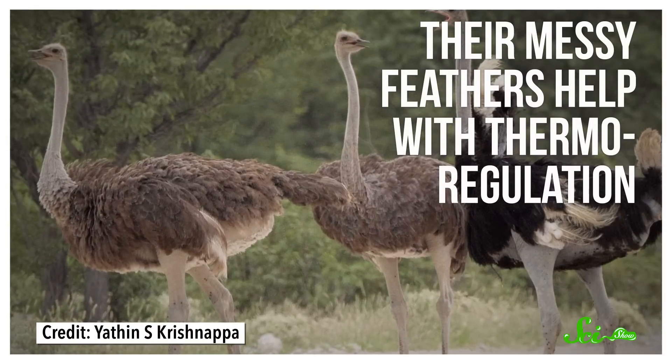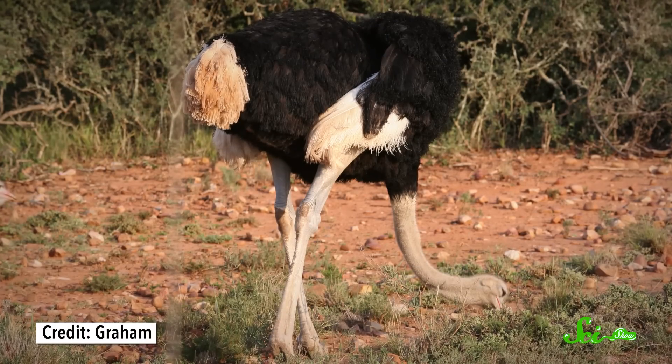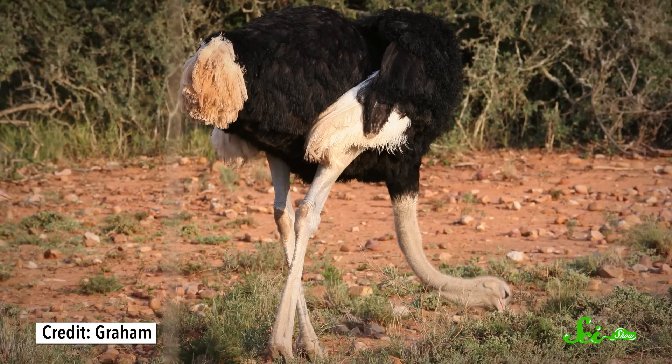Ostriches can fan out these loose feathers, airing out the skin. So that's what ostriches do when they get hot. But what about when they get scared? Well, I can tell you what they don't do, which is bury their heads in the sand. It might sometimes look like they're doing that, but they just have tiny heads compared to the rest of their bodies, which are hard to see from a distance. Especially if the bird is foraging on the ground, or nudging eggs around a nest in the dirt. Predator-wary ostriches may also lie low and stretch their necks against the ground to minimize their silhouette, and try to look more like a clump of earth rather than a tasty meal.